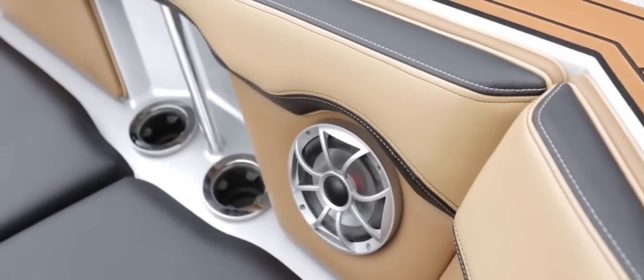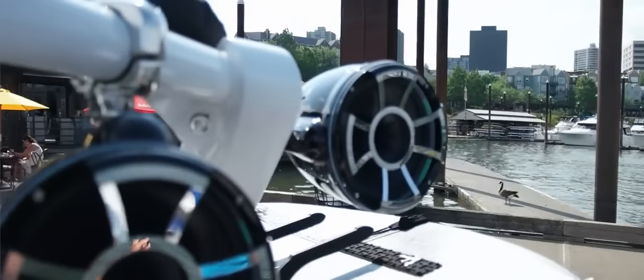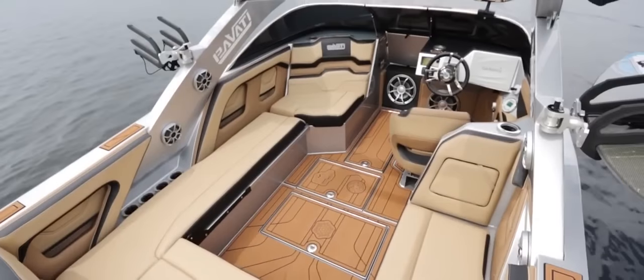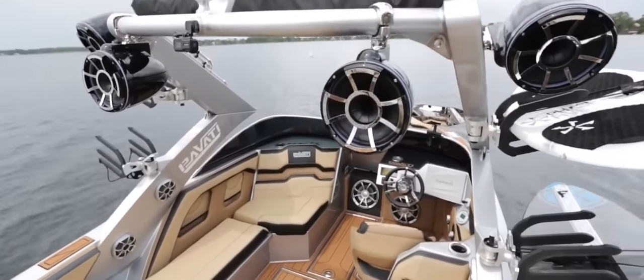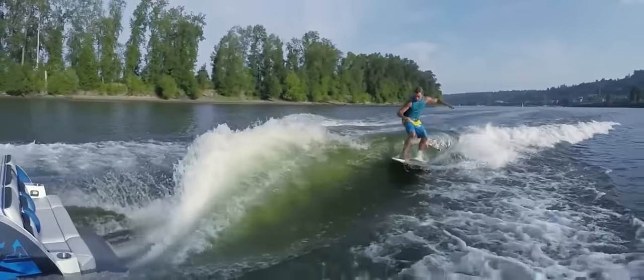Each speaker is carefully placed, some directly at ear level built right into the tower to give you true surround sound inside of a wakeboarding boat, while the tower speakers pump crisp, clear tracks directly to the rider or surfer.